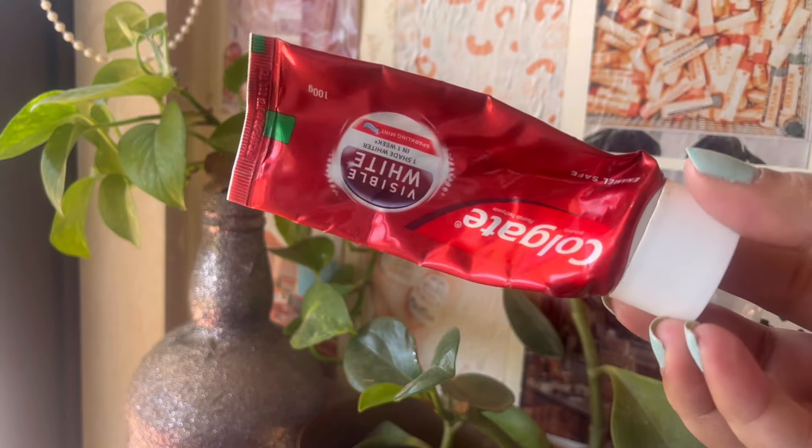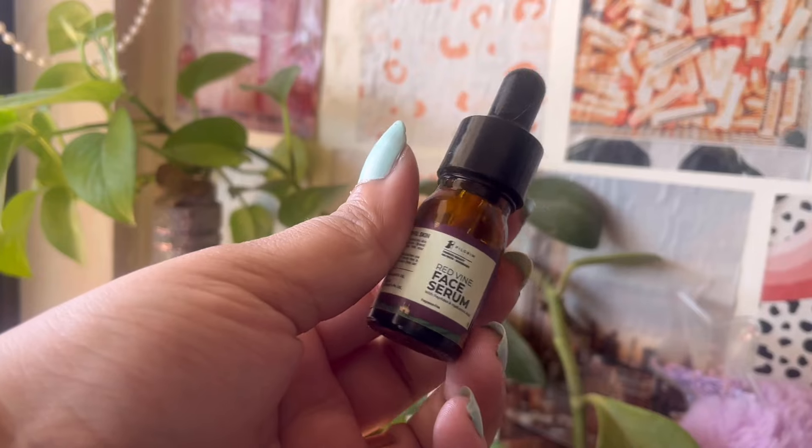Then I emptied the Colgate Visible White toothpaste — pretty normal, this is what I've been using for years and I'm still using it. Then I have a mini one from Smitten — it's Pilgrim's Red Wine Face Serum with hyaluronic acid. I really enjoyed using this serum and I might eventually consider buying the full size. It was not at all a bad serum — I really liked it.